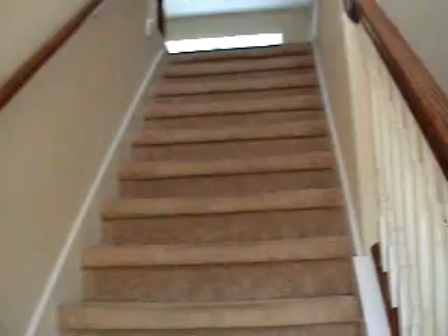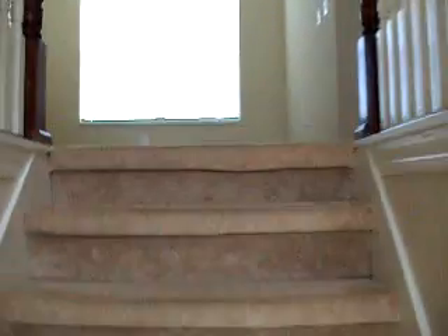A little nook here. Play area here upstairs.